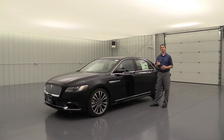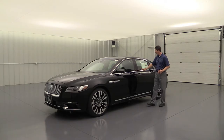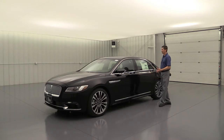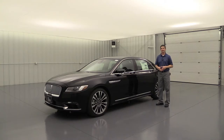Let's cover the chrome accents that finish off the side of the vehicle. You'll see chrome accents around the windows, a wider chrome accent incorporating the door handles at the belt line, and chrome accents on the lower rocker molding. Lots of luxury features on the side with beautiful chrome accents that give it that luxury finish and look.